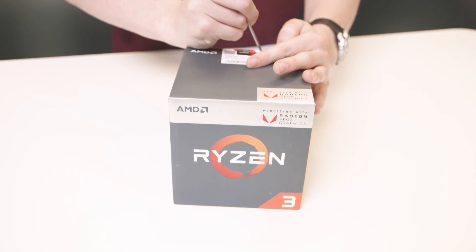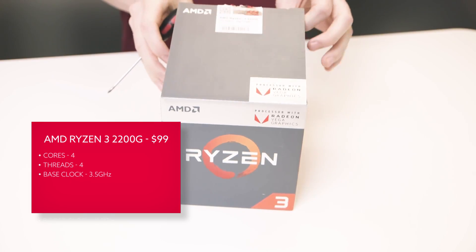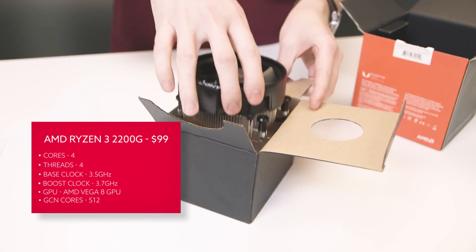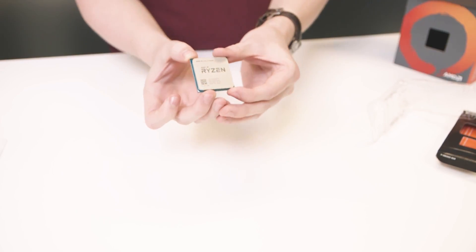There's also the Ryzen 3 2200G, replacing the Ryzen 3 1200. It's a four-core, four-thread APU with a 3.5 GHz base clock and a 3.7 GHz boost clock, and comes with a Vega 8 GPU — 8 compute units and 512 GCN cores — priced at $99.